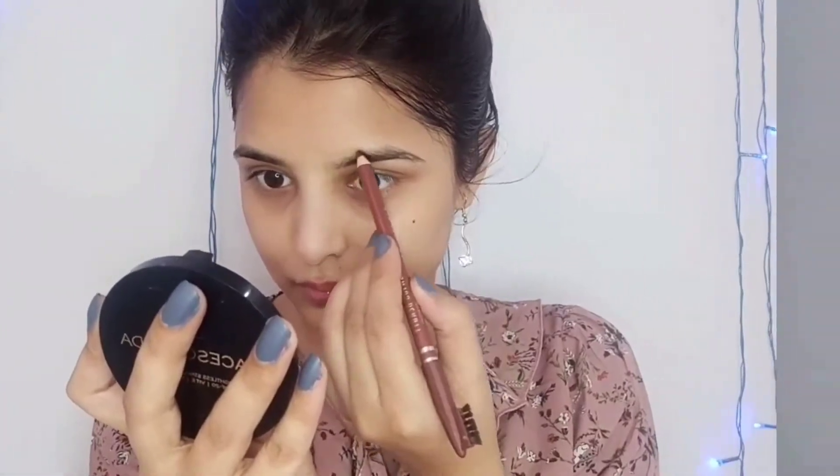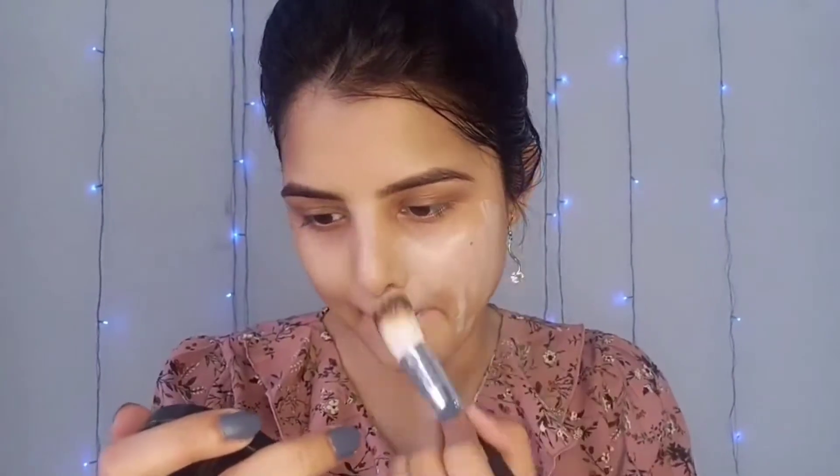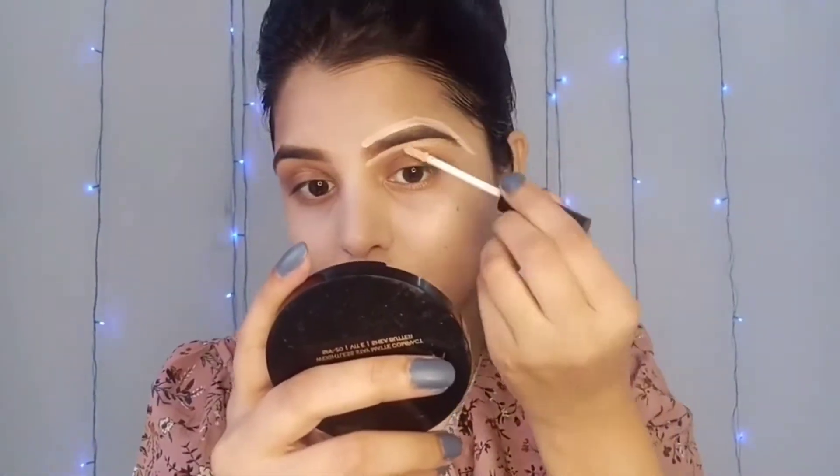First I have used Eye Amsterdam Primer. After this I have set my eyebrows with Swiss Beauty. Now I have taken a foundation with Swiss Beauty and it is good to blend it. After this I have used Latmi Rose Powder. Now I have used NYB concealer, which I have used to frame my eyebrows.